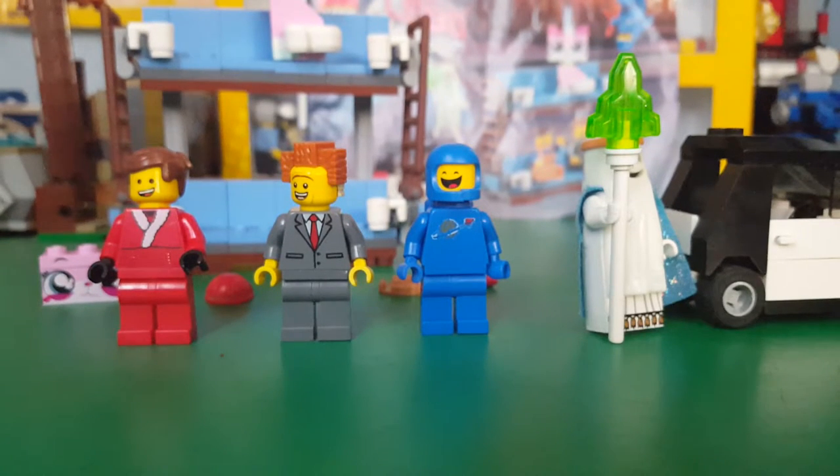Overall this thing is awesome. Cheapest way to get Benny, cheapest way to get the Double-Decker Couch. It's an alternate way to get President Business without struggling in a blind bag where you can't tell who you're getting. And it's an easy way to get Emmett's car from the Toys R Us exclusive.